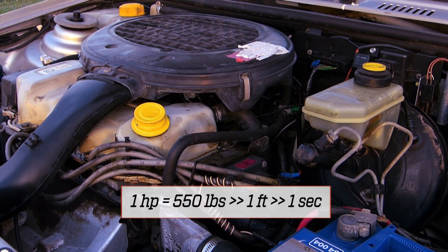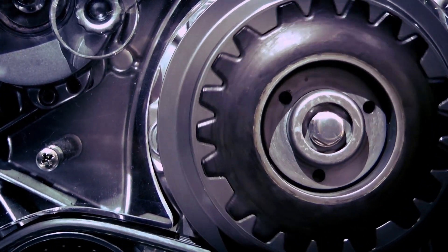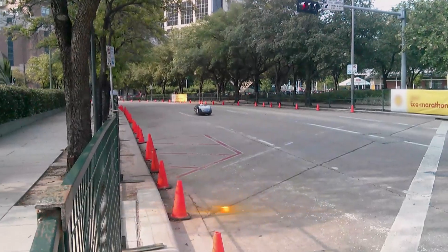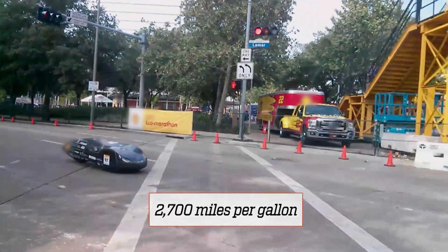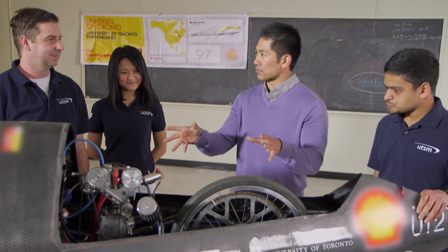Horsepower is the power needed to move 550 pounds one foot in one second. Torque is the force acting on an object, causing it to rotate. How much mileage does this car get? Approximately 2,700 miles per gallon. 2,700 — that's incredible.